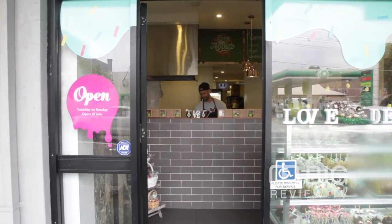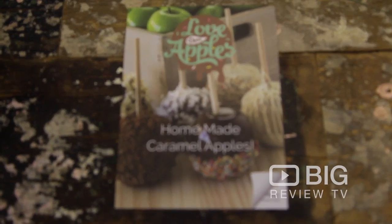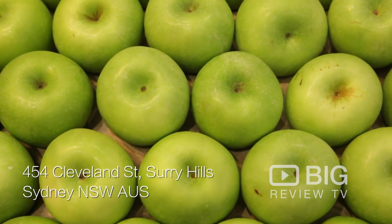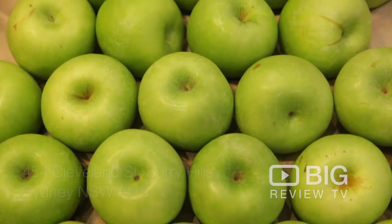Love Dam Apples in Surrey Hills has taken the Humboldt Candied Apple from North America and given it a little bit of a twist of their own. It all starts with sourcing the best, most crunchiest, tart Granny Smith apples.